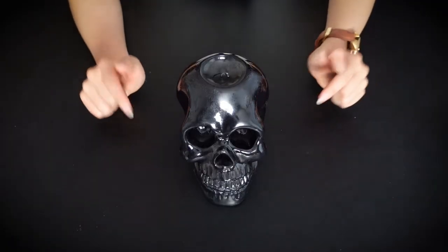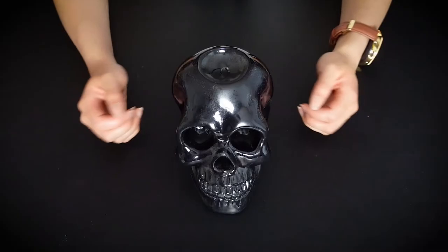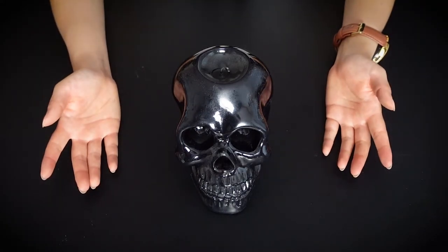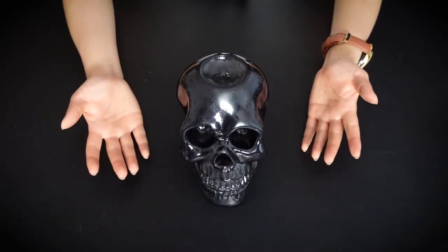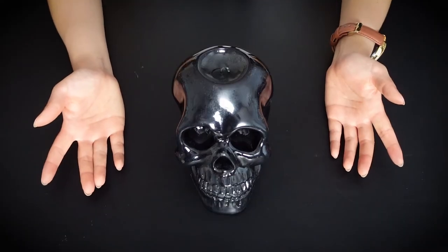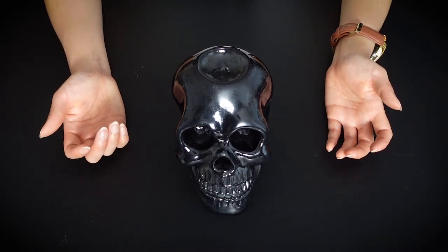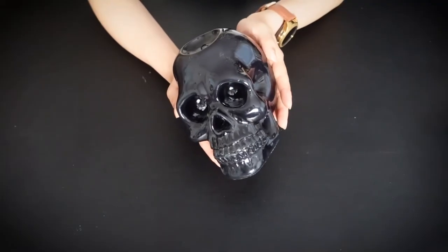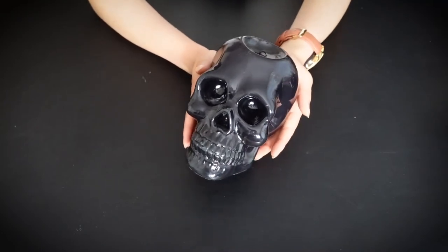And lastly I have this black skull candle. I can't really remember where I found it, but I like lighting this on Halloween. It honestly feels like the only time I can bust this out without freaking out my family — though at this point I don't think they care to judge me anymore. But yeah, it looks super cool, especially when it's lit.